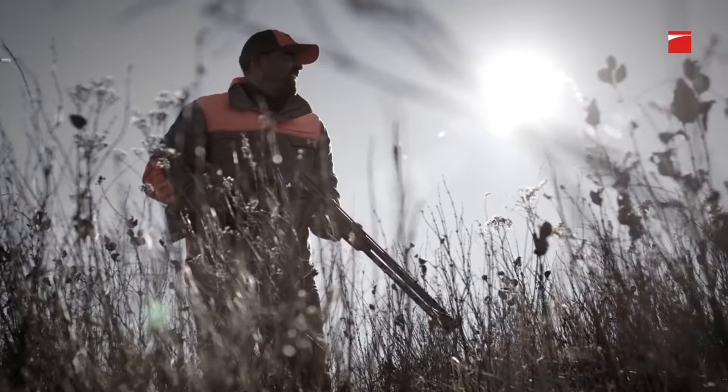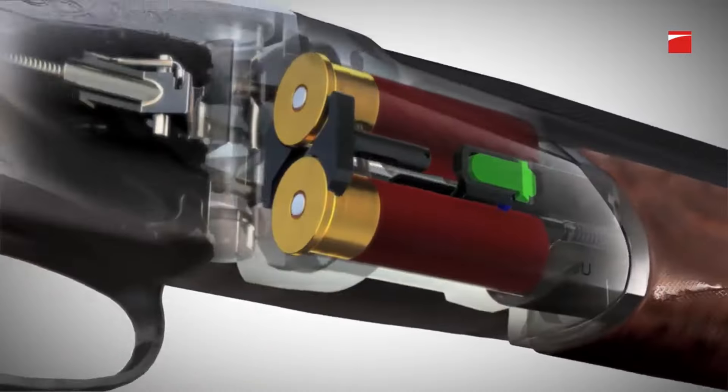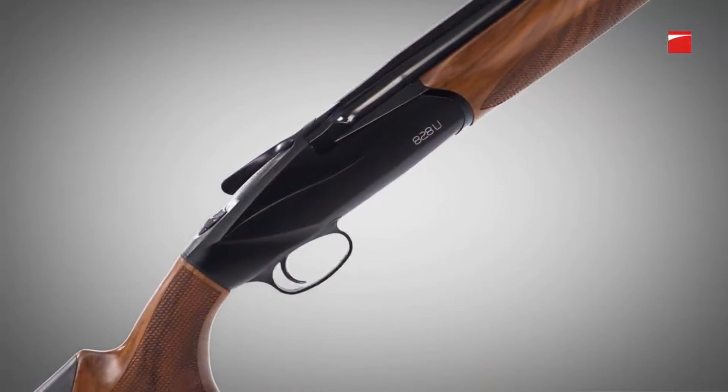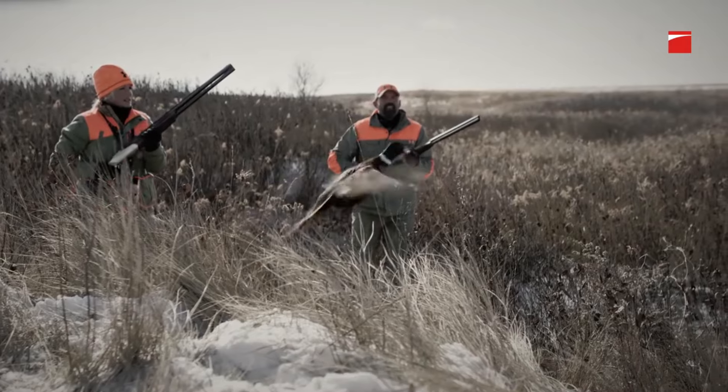Whether you're in the field hunting or competing in clay shooting sports, the Benelli 828U delivers unparalleled performance and elegance. Experience the excellence of Benelli firearms and embrace the pinnacle of over-and-under shotgun design with the 828U.